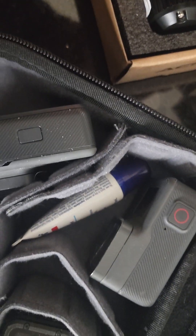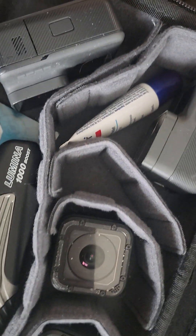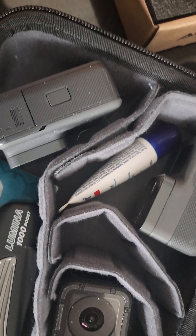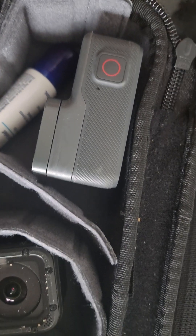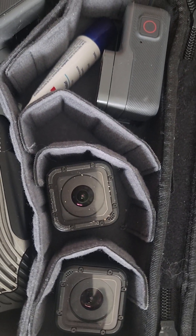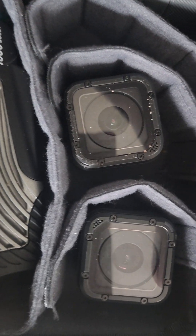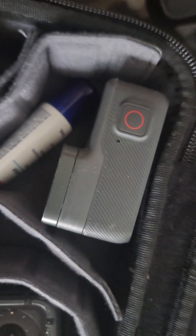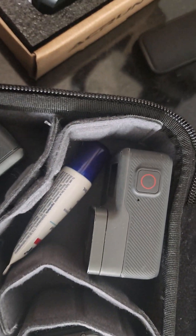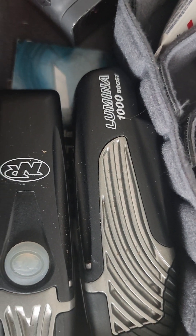...then I use these two as the backup ones. One is mounted on my shoulder strap and one is mounted on the front of the bike. Actually, let me get this straight — this one is on the back of the bike underneath the seat, this one is on top of the helmet, this one is on the shoulder, and this one I keep in the bag.